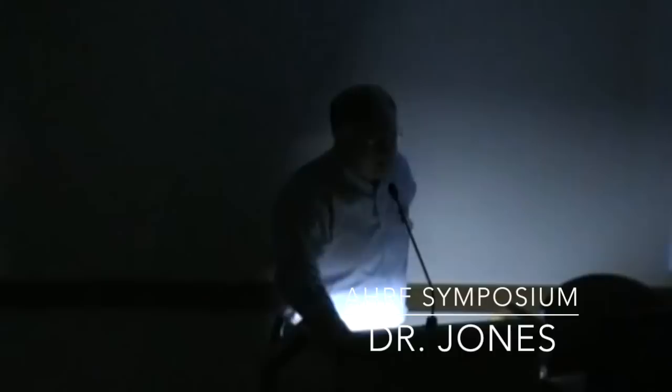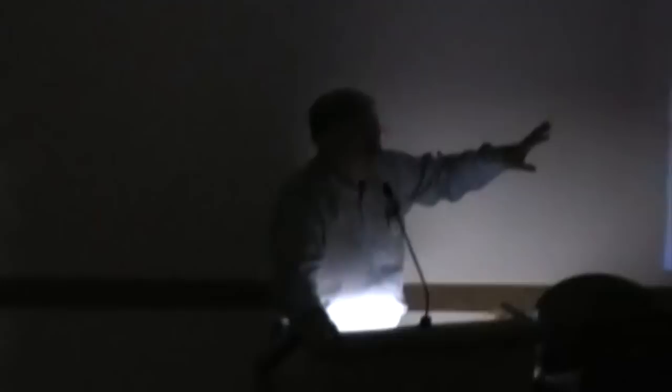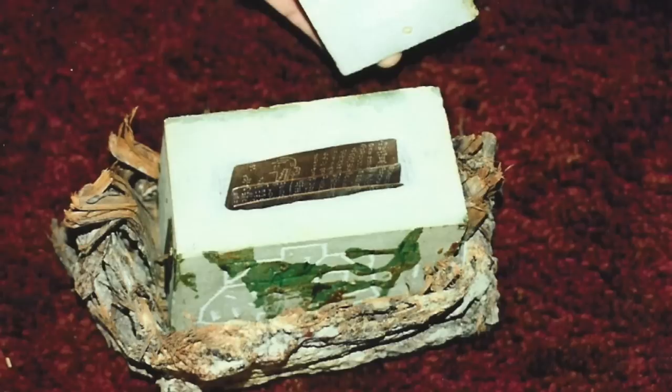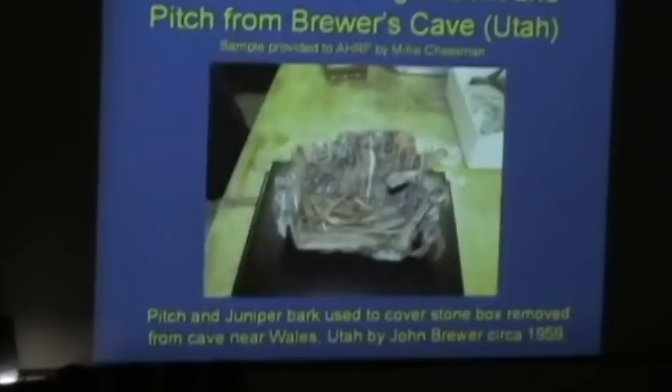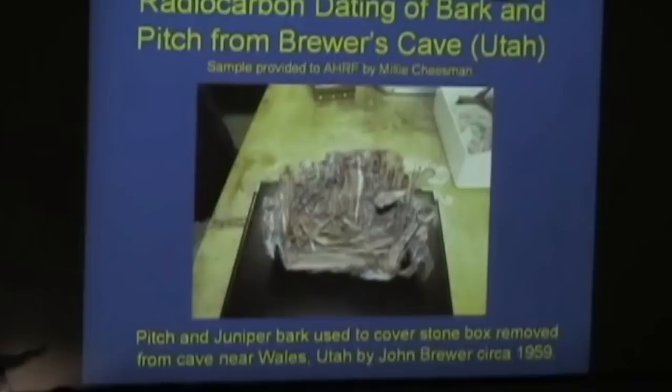With that, let's turn the lights down and I'll talk about some radiocarbon dating. When I started meeting with the Ancient Historical Research Foundation, the AHRF, Jay Barton talked about this box in particular. Jay mentioned Paul Chessman — his wife is Millie Chessman. John Brewer uncovered this box, pictured by Sean, and brought it out of the cave. One of these boxes was given to Paul Chessman by Brewer. Millie has retained the bark, and that's what I was most interested in.